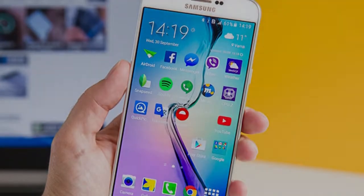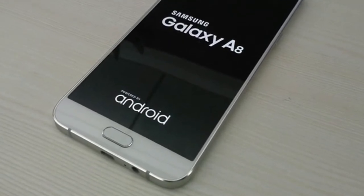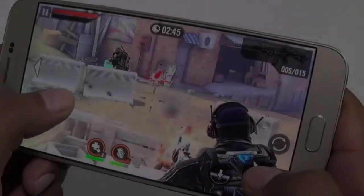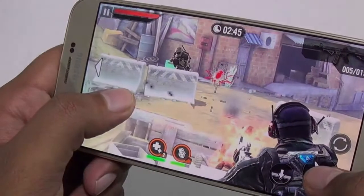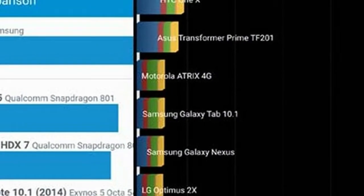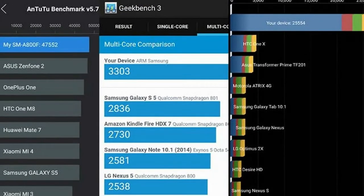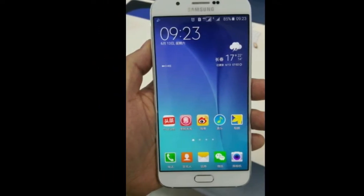And now it's benchmark time. Geekbench is what we ran first, and the new processor did fine. A single A73 core is a powerful tool capable of handling anything you throw at it. We are not sure what cores are used for the multi-core calculations, but here the A8 shows an impressive improvement over the Galaxy J7 Pro's A53-based Exynos processor.